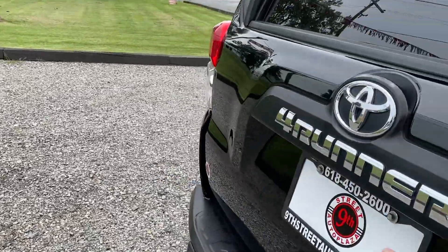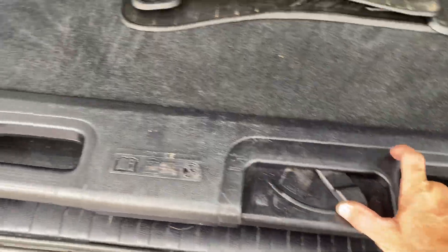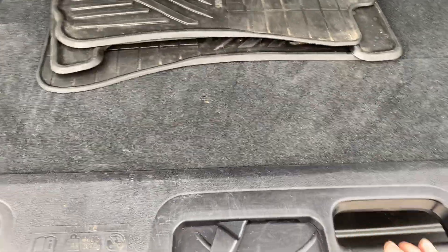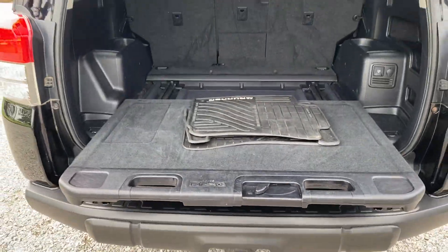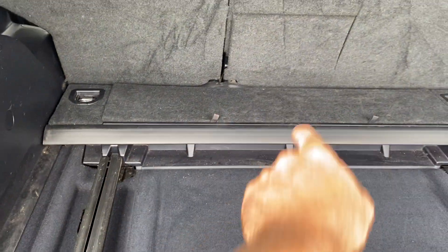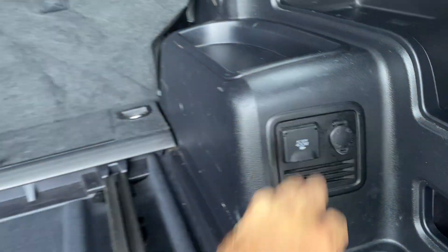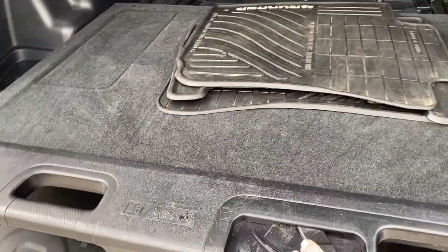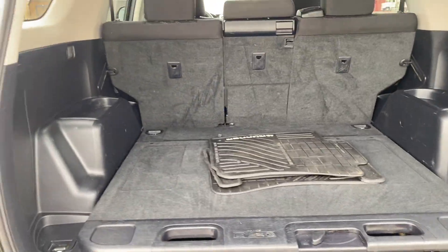Moving on to the rear hatch — I do love these things. You just click this button, it's got one slide here and you can go all the way out. It's really nice for getting your luggage out. There's a little storage area up there. Nice and clean back here. You've got your 400 watt AC unit and a 12 volt here. Nice sliding unit.